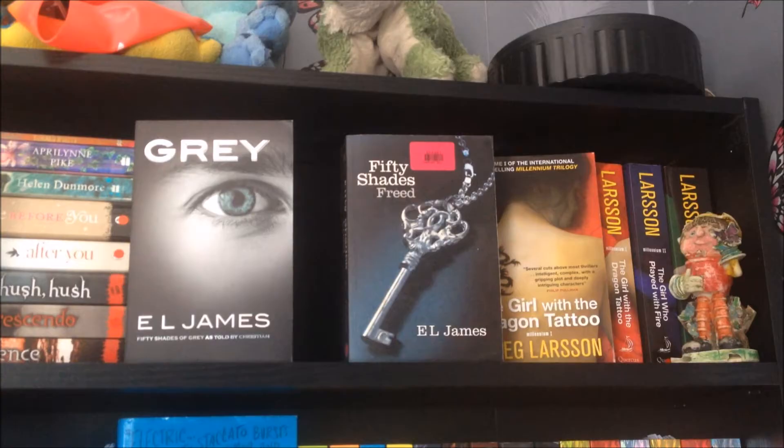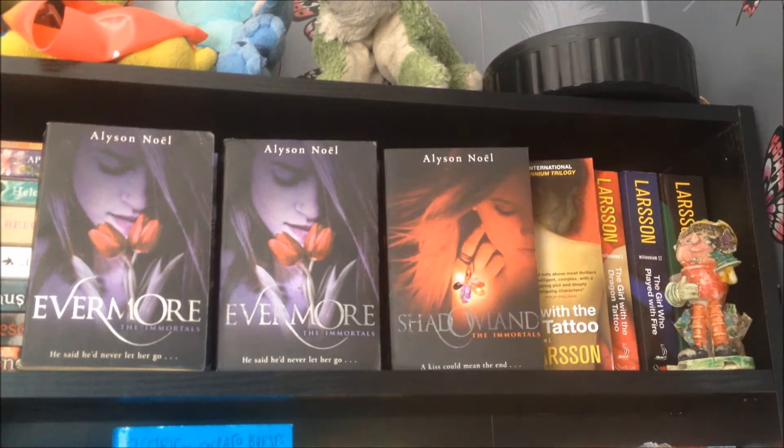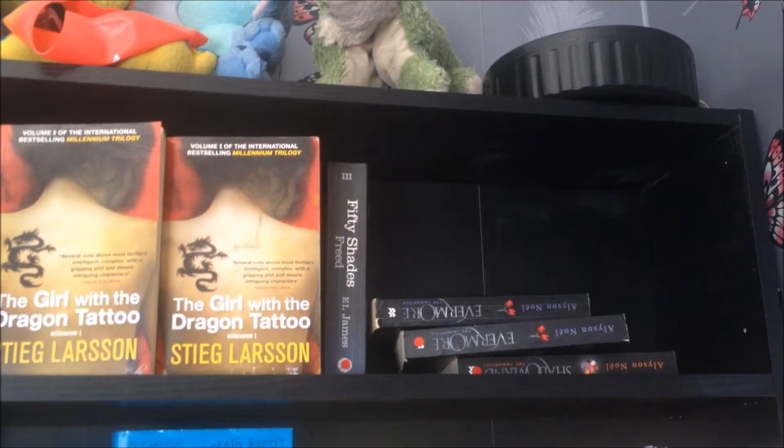Evermore and Shadowland by Alyson Noel. The Girl with the Dragon Tattoo, The Girl Who Played with Fire, and The Girl Who Kicked the Hornet's Nest by Stieg Larsson.